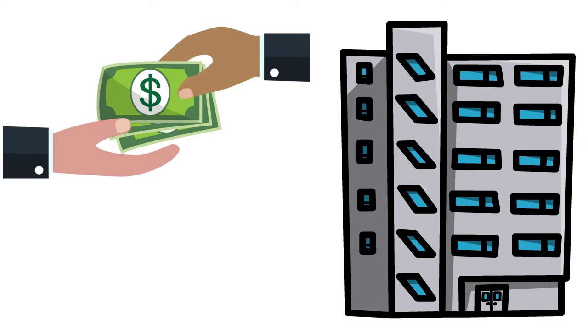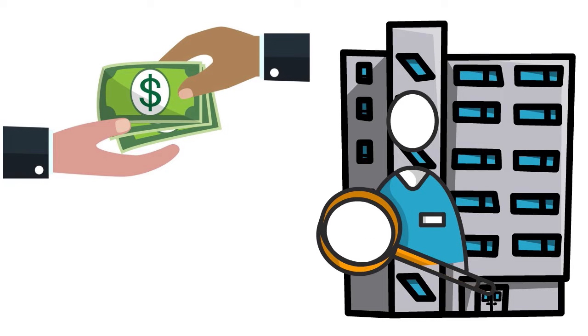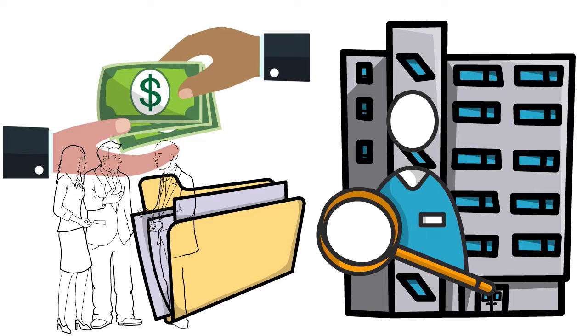Navy Fed business solutions requires certain business governance documents — the operational rules for your business. The documents required and what goes in them will vary based on the structure of your business and any applicable state and local requirements. You want to consult with business counselors, attorneys, and accountants so that you know exactly what you need.